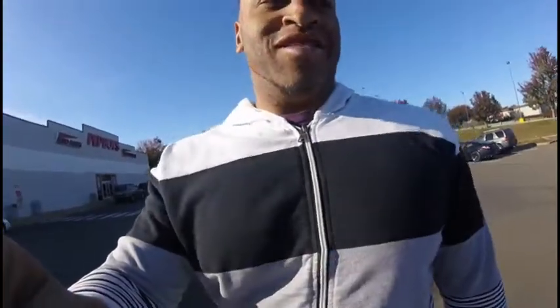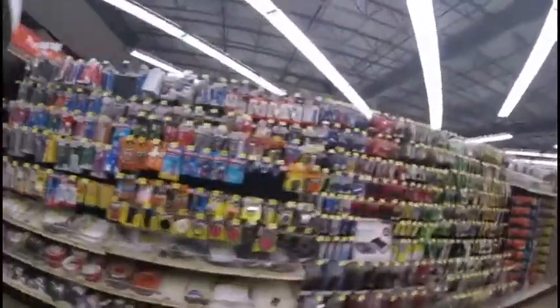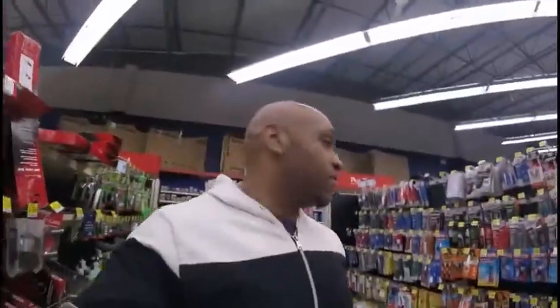Alright guys, I'm at Pep Boys. Eventually we are going to talk about Danny's Mazda Speed 3. Danny's here. I'm going to start riding on his car. I am looking for a piston ring compressor here. This is not fun. I just got asked not to film while I'm in the store — even though I'm still filming while I'm in the store — and I'm still trying to find a stupid compressor. I know it was here.